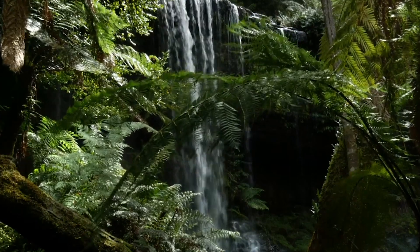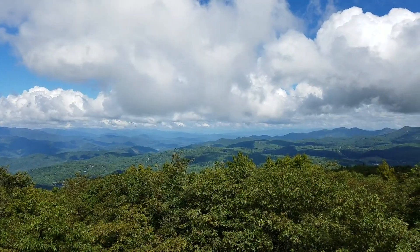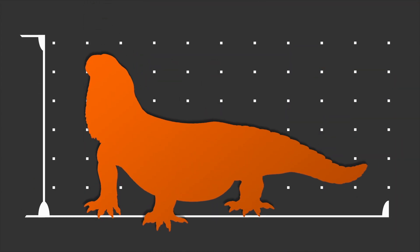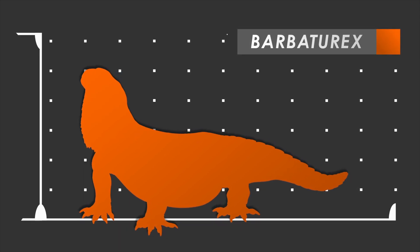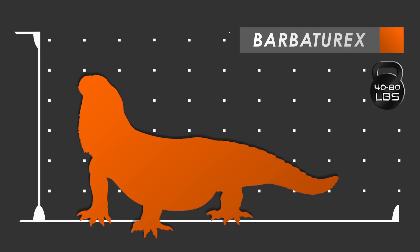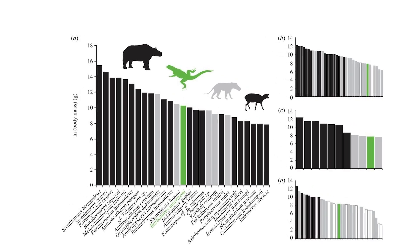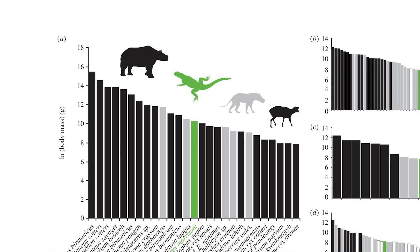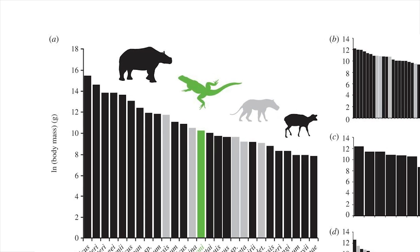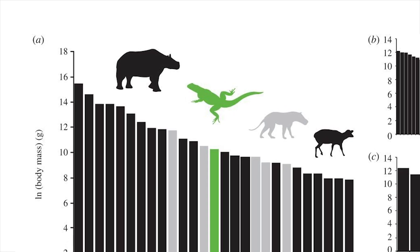Myanmar during the Eocene was warmer than it is today. Worldwide temperatures at the time were a good couple of degrees warmer, with very little to no ice at the poles. The researchers describing the remains of Barbatorex used the body mass index equation to estimate the heft of this 6-foot lizard, figuring it may have weighed as much as 40 to 80 pounds. This estimation puts the species smack dab in the middle of sizes among the fauna of this time and place, bigger and heavier than many of the mammalian carnivores and herbivores, outshone only by members of the Perissodactyl order, which includes the rhinos.